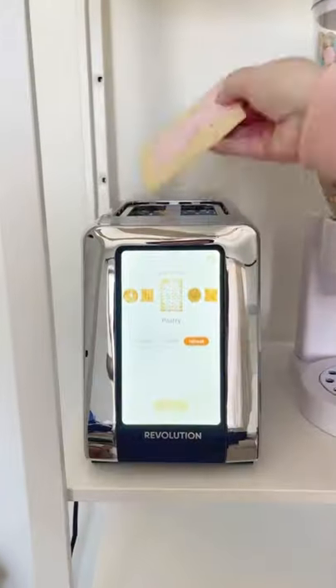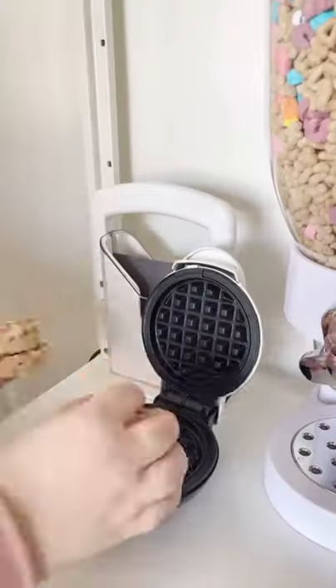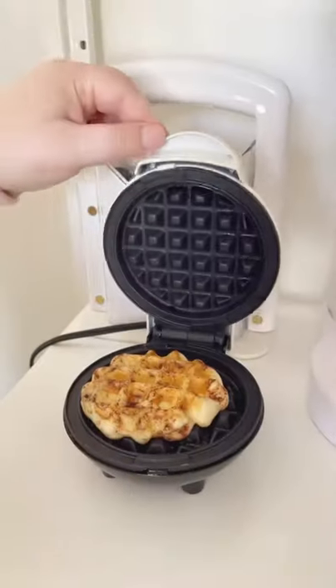This touching toaster has different settings depending on what you're heating up, so everything is always perfectly toasted. And lastly, I love using this mini waffle maker to make quick and easy cinnamon buns.